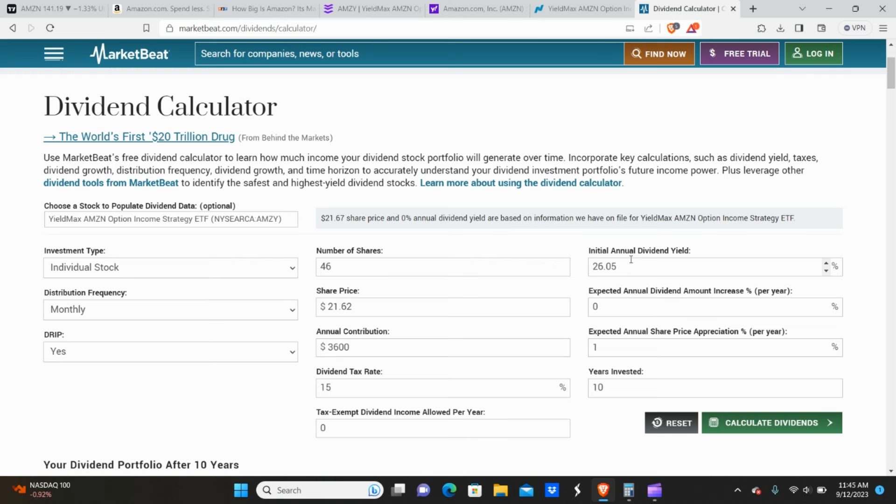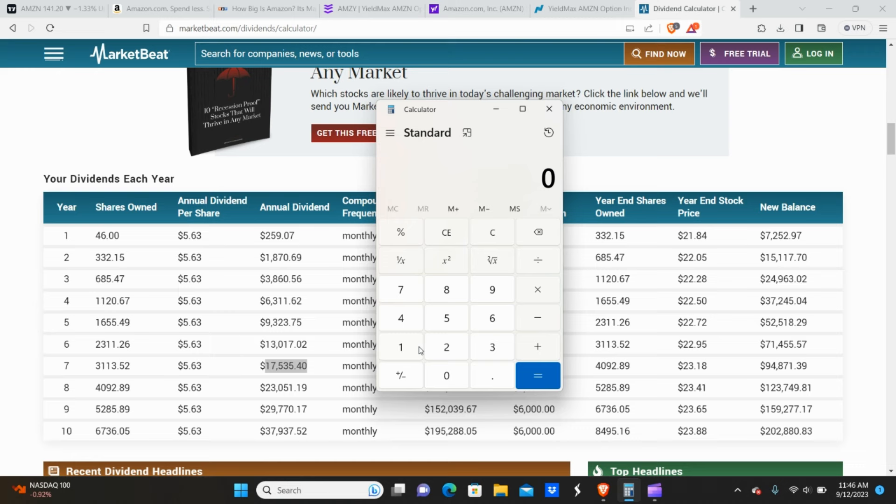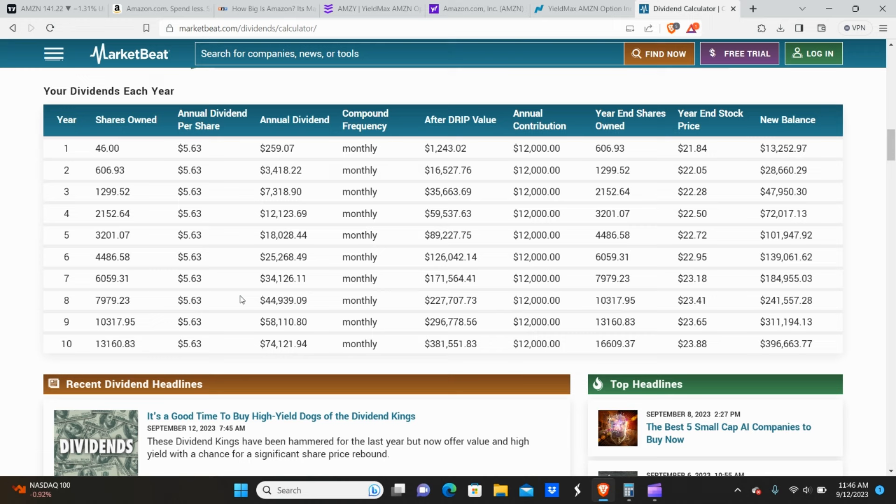AMSI's dividend yield is 26%, so let's get a little more aggressive. At $500 a month contribution, you'd get to $1,500 a month in roughly seven years. At $1,000 a month, it only takes about five years to get to $18,000 a year — about $1,500 a month — and your capital amount went up by about $20,000, assuming everything stays the same.